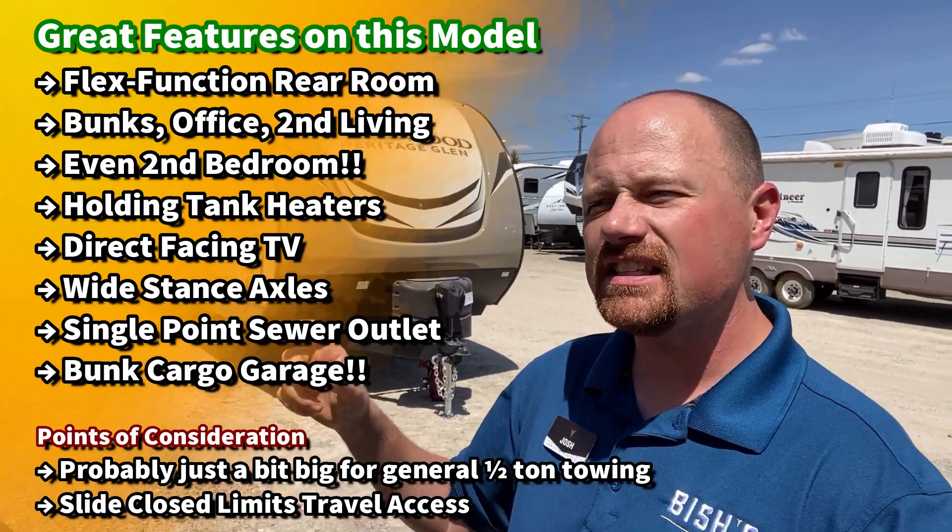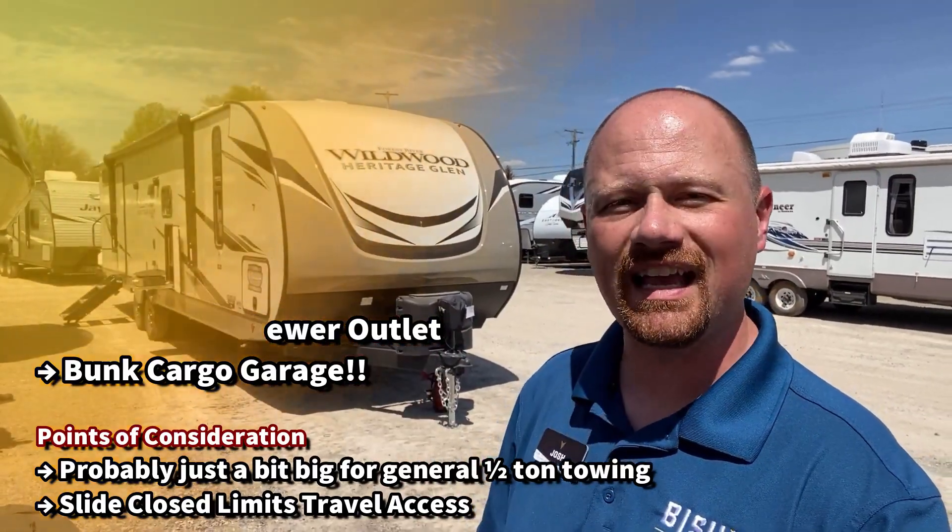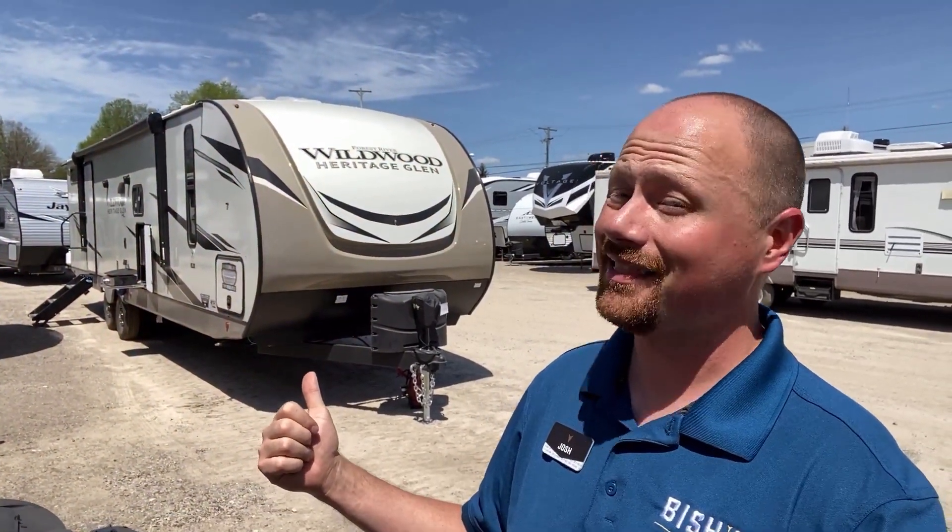The RV is pretty long. With about a 6,900 pound driveway weight and that length, I don't know that I would go recommending this for most half tons, especially if you live in a hilly or windy area. I'd rather keep you safe than get your family hurt just trying to sell an RV. But there's aspects of this where I see shades of other campers where they Frankensteined something together and came up with something that I think is pretty darn cool.